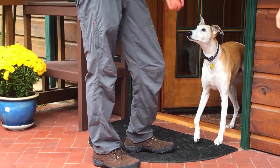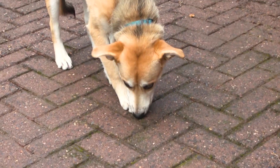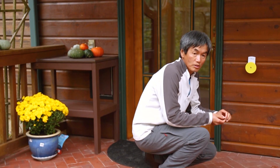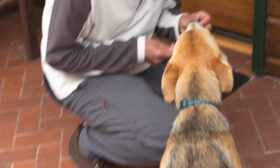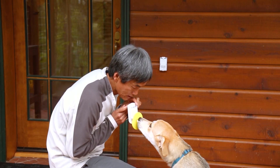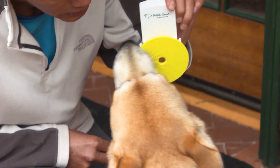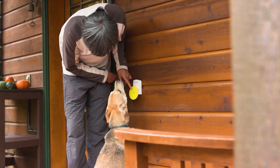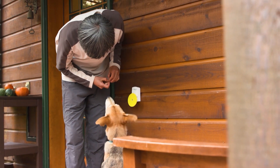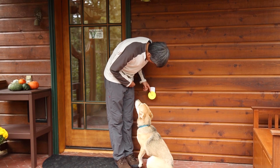Pebble is a pro by now, but neighbor dog Rue has never tried the Pebble Smart. So we watched while Keith gave Rue her first lesson. Touch. Good girl. Touch. That's a good girl. And little by little, Keith taught Rue to touch the target, each time rewarding her, then moving closer to the wall-mounted location.